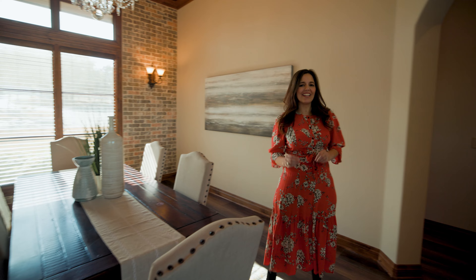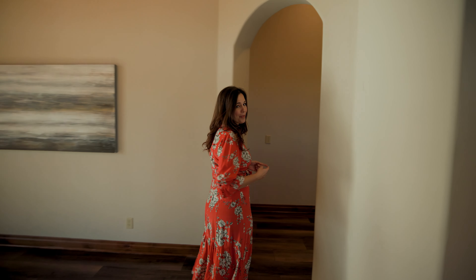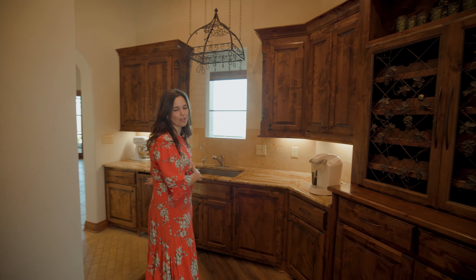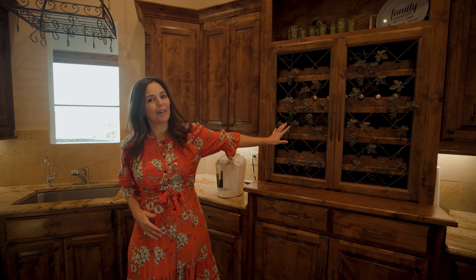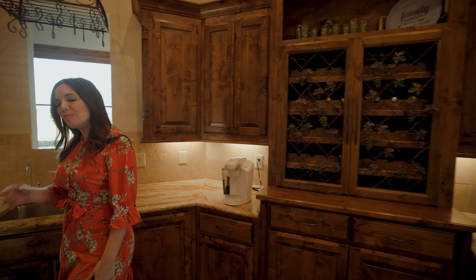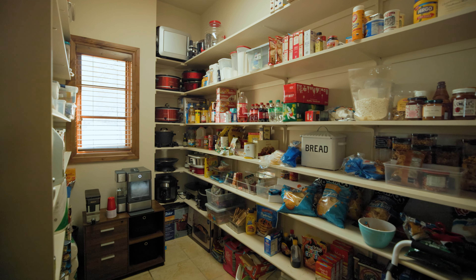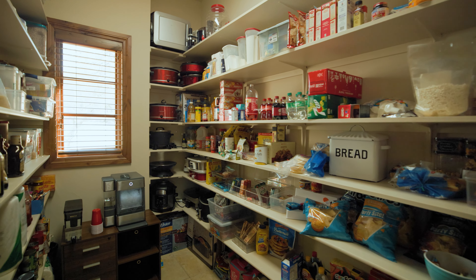Follow me into the butler's pantry because it's one of my favorites. I love it because it's perfect for all of those countertop appliances and for the wine — I'm a wino, I'll promise you that. Moving into the actual pantry, this thing is enormous. I couldn't even fill it if I wanted to.